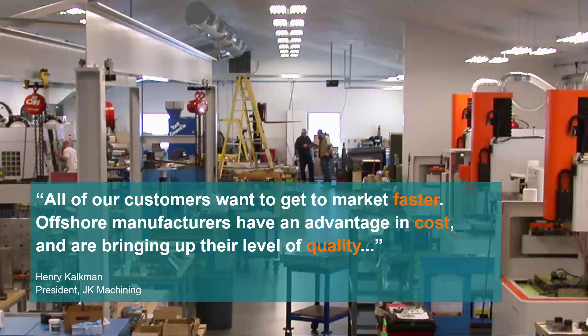We recently talked to Henry Kalkman, the owner of JK Machining, a Michigan-based mold maker. To stay competitive, they need to manufacture faster, reduce costs, and deliver higher quality. To address these challenges, machine shops of any size are trying to run more efficient operations.